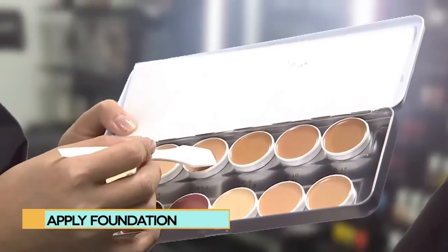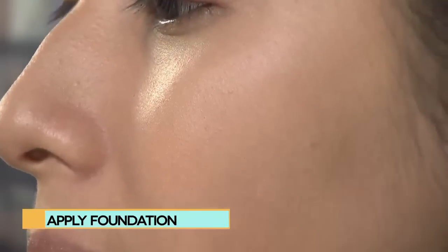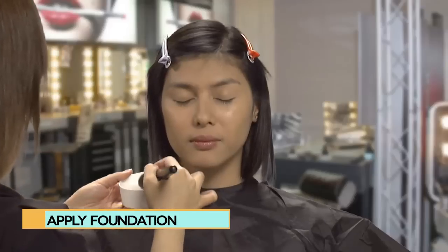We start with a light foundation, something that will look fresh throughout the day with little fuss.